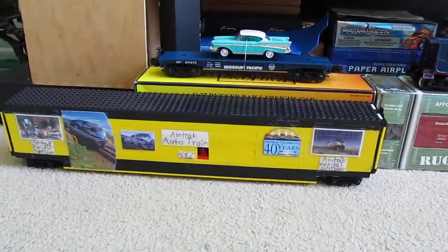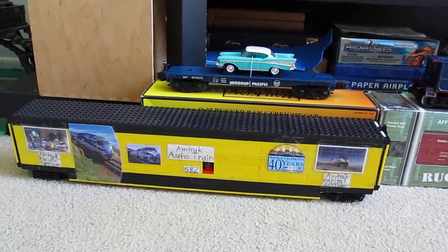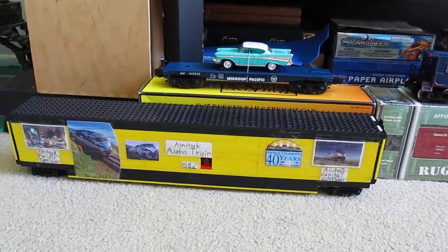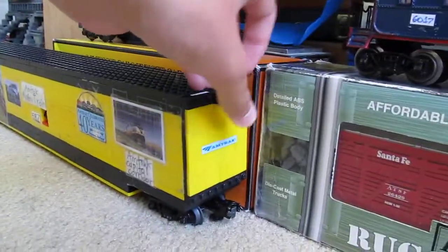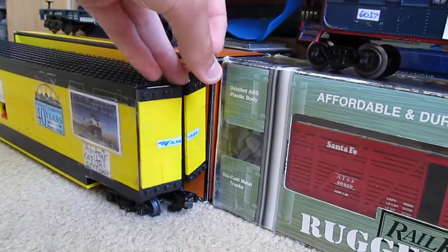My favorite car right now is this Mega Bloks Auto Carrier. I made it myself out of Mega Bloks — as you can see, it has opening doors, a bunch of stickers on the side, and everything else like that.